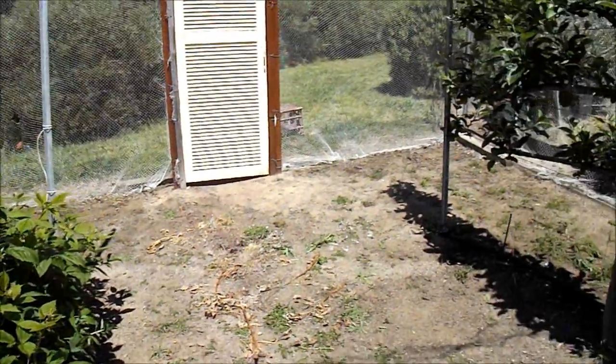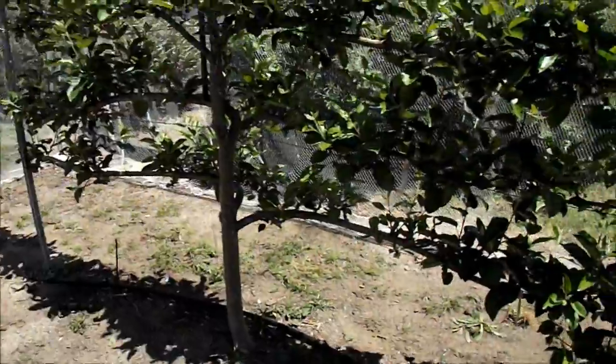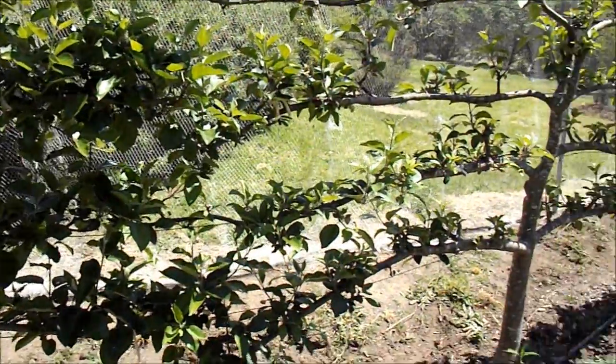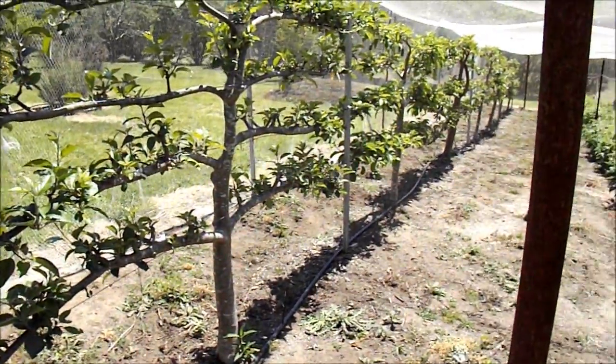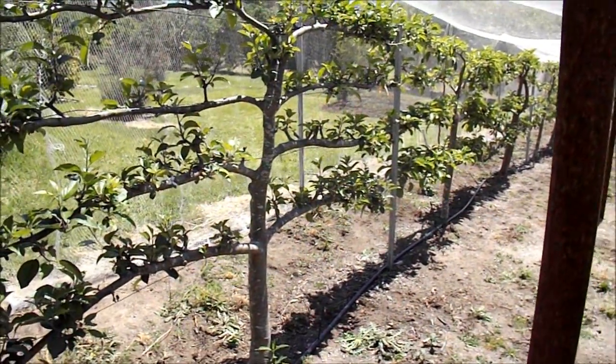So that's how the orchard's looking. We haven't had any rain here for a week so I'll go and turn the sprinklers on for about a couple of hours. See you later.